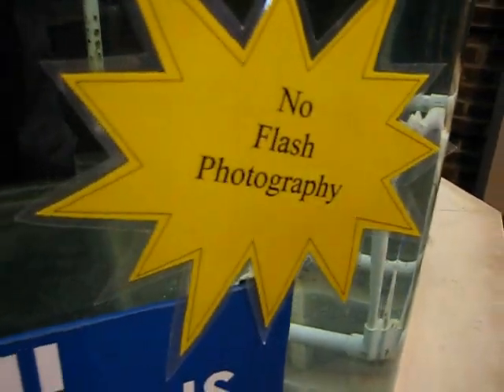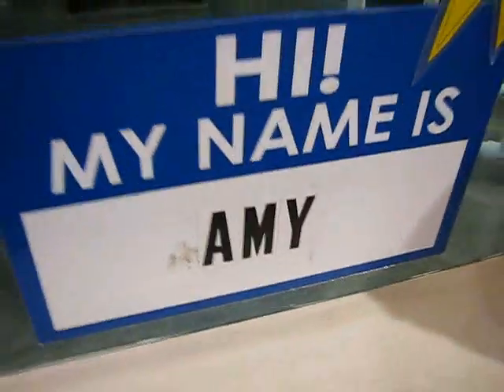No flash photography. Flash! That's 90, isn't it. It's all true. My name is Amy.